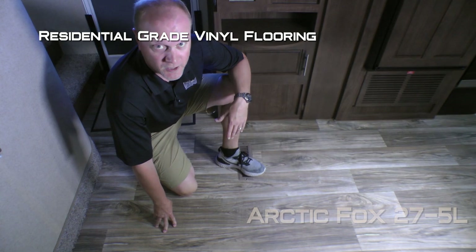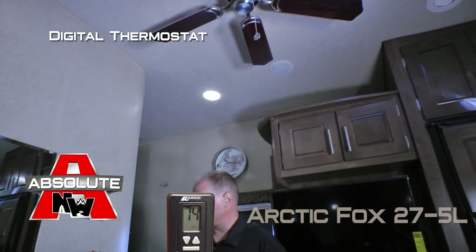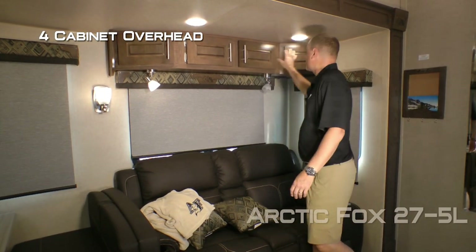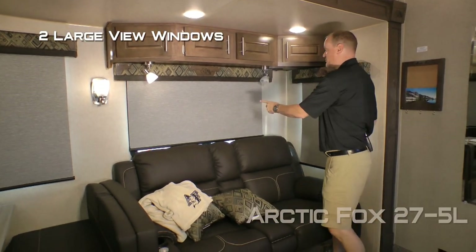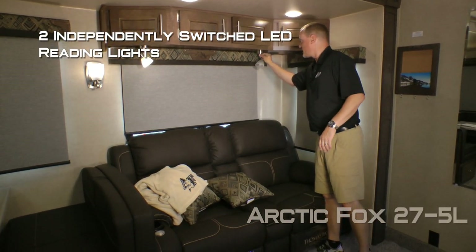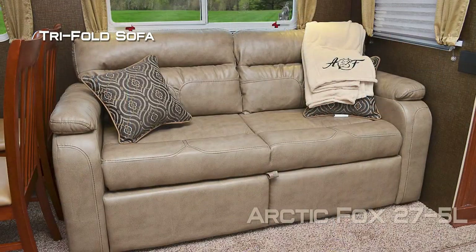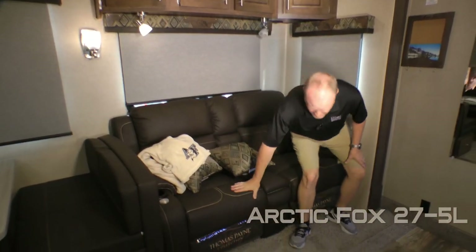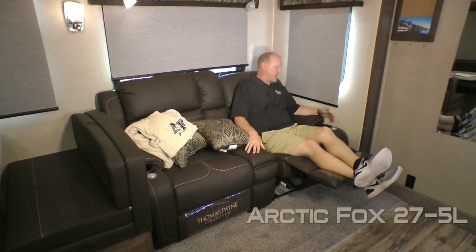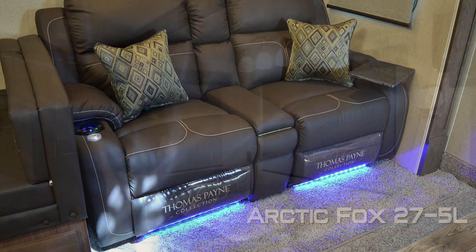You'll find residential grade vinyl flooring throughout the coach. Your living area features a residential grade ceiling fan, digital thermostat that controls both your furnace and your air conditioner, four cabinet overhead, two large view windows, slow rise shades found throughout the coach, and two independently switched LED reading lights with nightlight function. Standard configuration is a trifold sofa, or you may choose to option in a cross stitch sofa with dual kickouts, LED lighting, heated and massage functions, and removable side sofa tables.